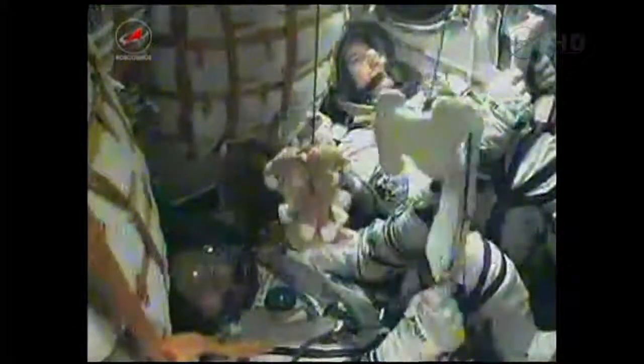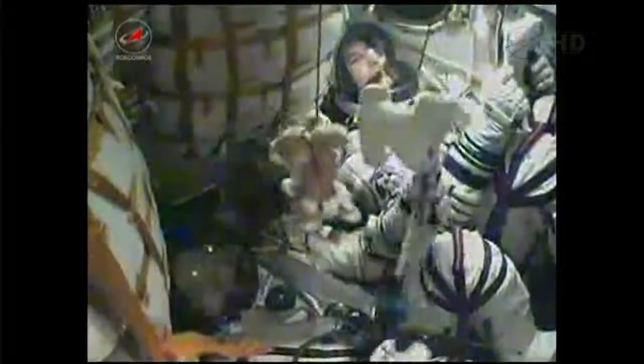Karen Nyberg waving as the flight continues to go nominally. Now 5 minutes and 30 seconds following launch, the Soyuz is being propelled by the single engine of the Soyuz's third stage, that engine providing 30 tons of thrust burning for 4 minutes and 2 seconds.